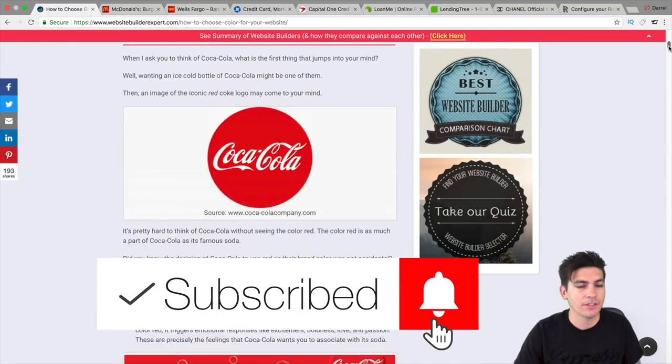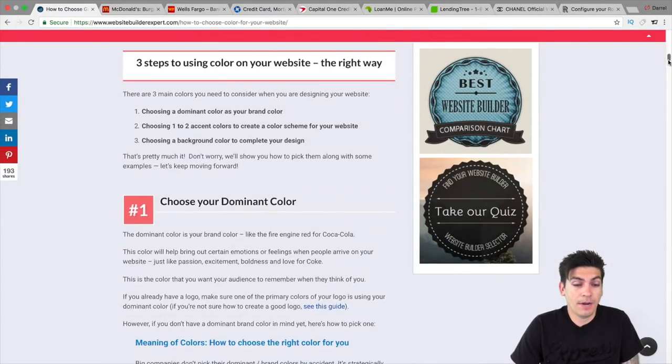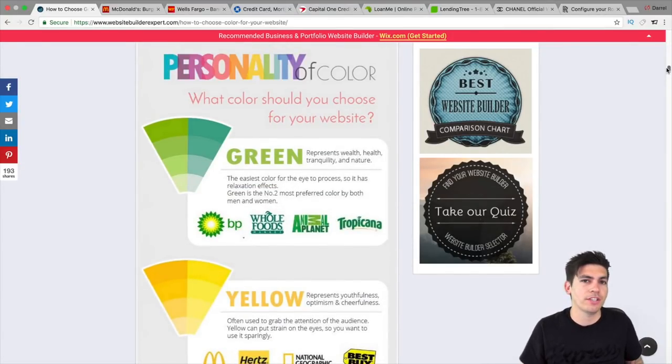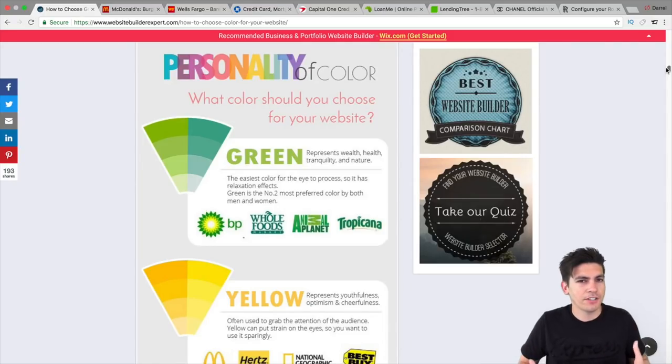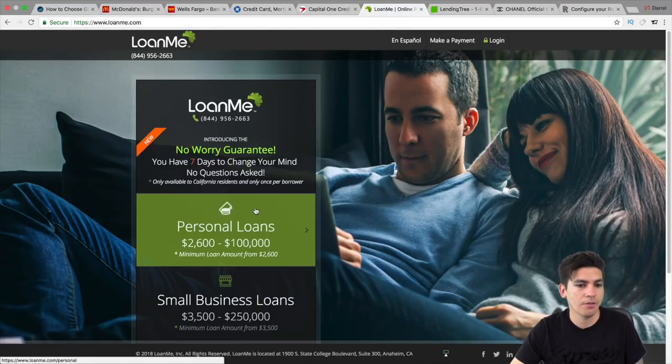I found this article right here — I shared it a few months ago because I thought it was a great article. When I read it, I was like, wow, that is virtually true. It talks about the personality of colors and what kind of colors women and men like, even subconsciously. For example, if you're running a wealth website or something related to nature or tranquility, they prefer a green website. A great example is LoanMe.com — it's a loan website and you can see how they introduce green color schemes throughout their site.